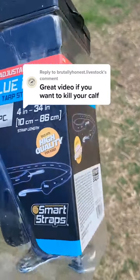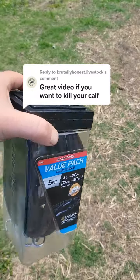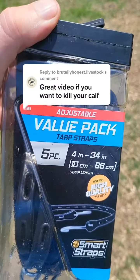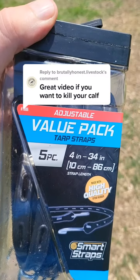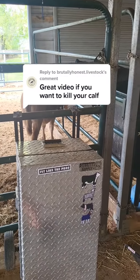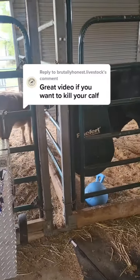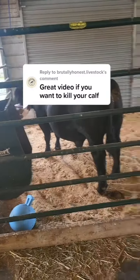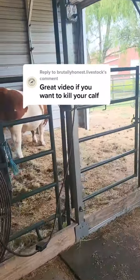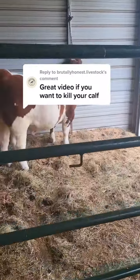These are the actual bungees that we use — you can get them at Tractor Supply, Lowe's, and other retailers as well. I am a little perplexed trying to figure out how tying your calf's head up results in a dead calf. It's a pretty standard practice that just about every show barn and exhibitor I know of uses on a daily basis.